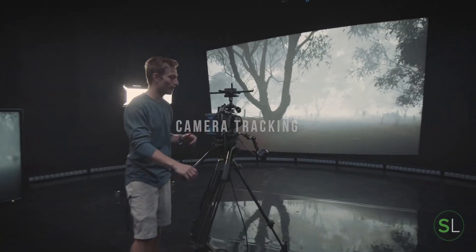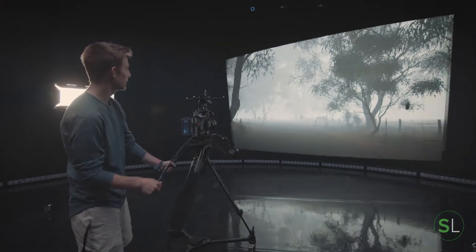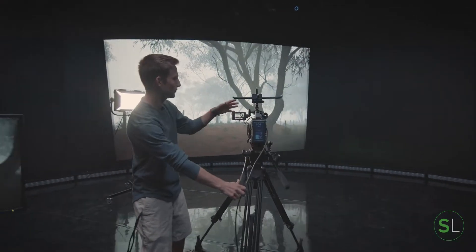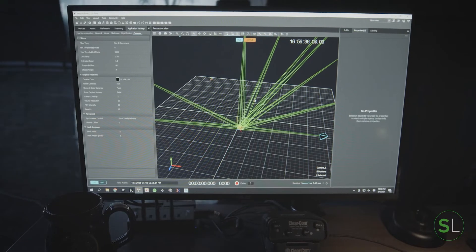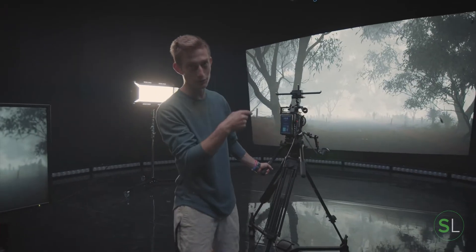Here's our tracker on top of our camera. As we move our camera, it's sending all this tracking information into our compositing computer, which then allows us to get the correct perspective into these 3D worlds.